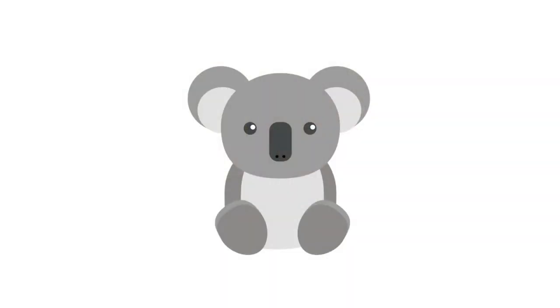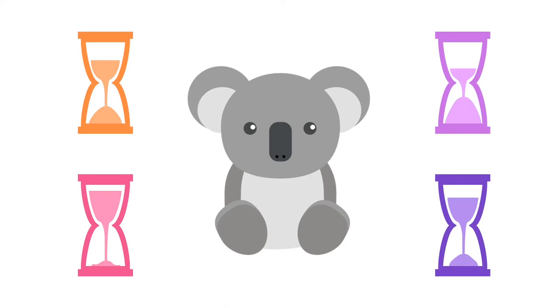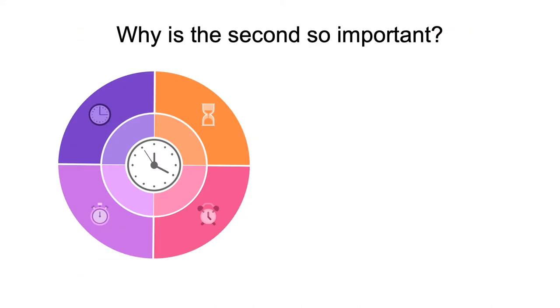Hi, my name is Georgina Ryudo and this is Take a Second for the Future. Whose future are we talking about? This little guy right here, the koala. The koala and other Australian native species surprisingly rely a lot on how we as humans define time and what time is. So, why is a second so important to this animal?